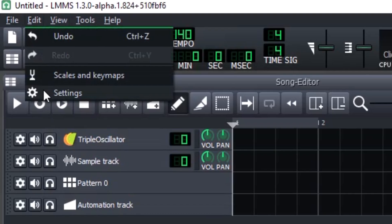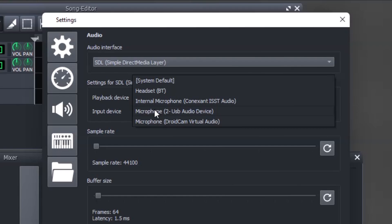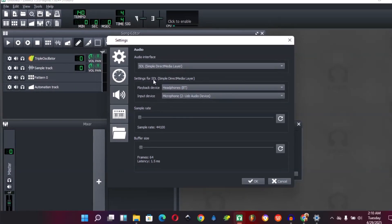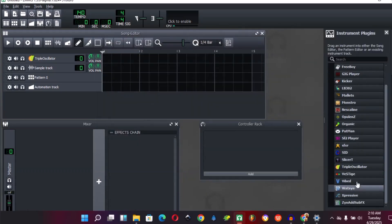I went to the settings and saw that LMMS had successfully detected my microphone. Although the recording feature is still under development, I believe it will be fully available in a few weeks. Kudos to all the developers behind this project.